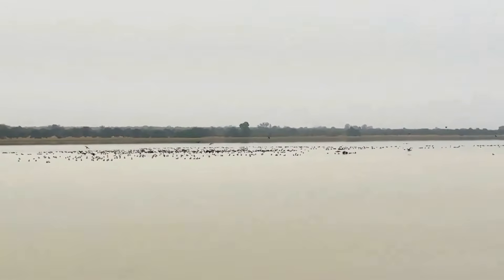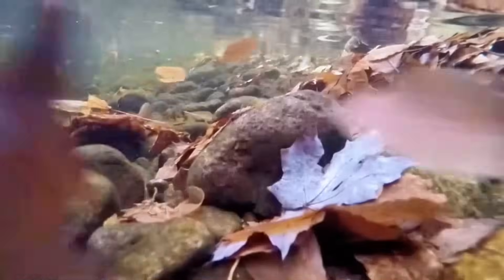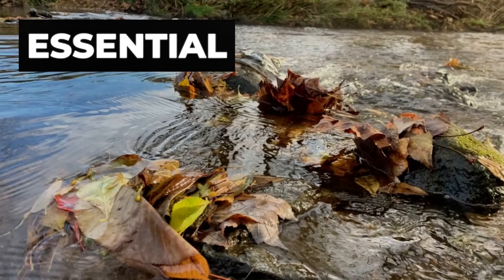Riparian buffers also create habitat for aquatic life. When leaves, branches, and other organic matter fall into the river, it's not garbage — it's essential habitat. Fish, invertebrates, and microorganisms all depend on this organic matter for food and shelter.